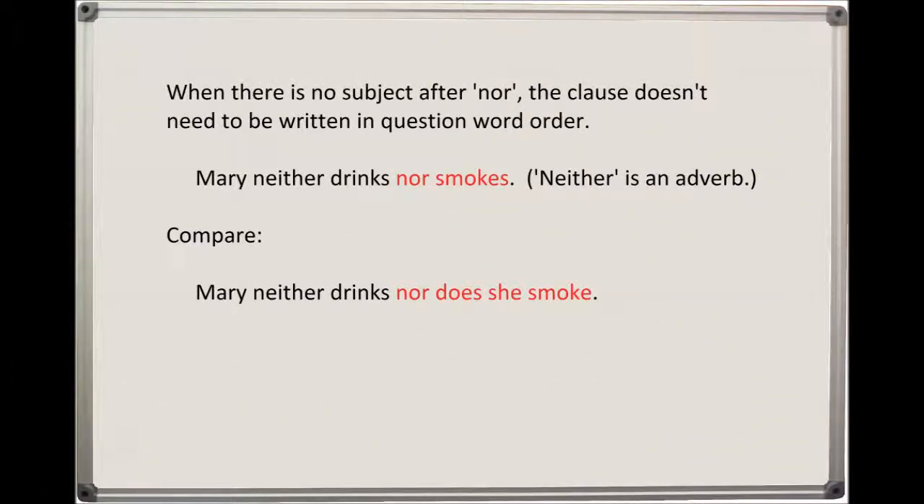When there is no subject after nor, the clause doesn't need to be written in question word order. For example: Mary neither drinks nor smokes. Neither is an adverb. Compare: Mary neither drinks nor does she smoke.